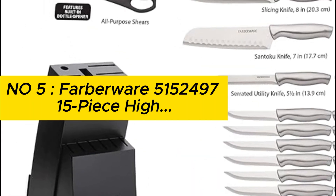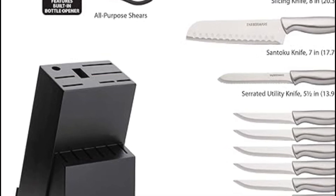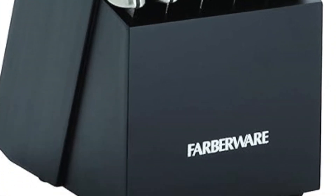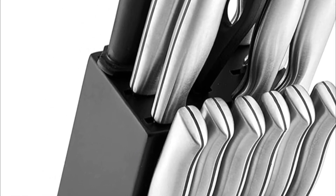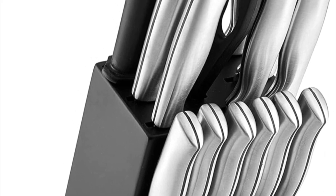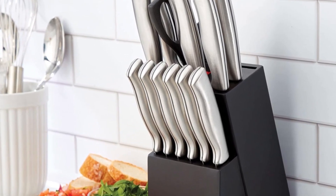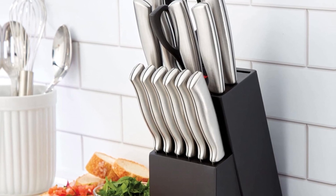Number 5: Farberware 15-piece stamped stainless steel knife block set — high-carbon stainless steel kitchen knife set with ergonomic handles, razor-sharp knives with wood block, 15-piece, black. High-quality blade: each blade is expertly crafted from superior quality high-carbon stainless steel, which ensures the blades retain their ultra-sharp edge longer than conventional stainless steel and provide precision results.